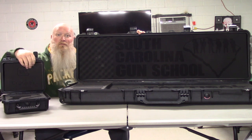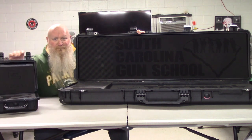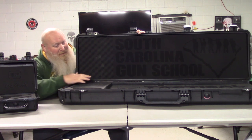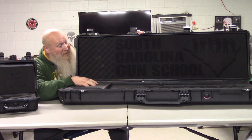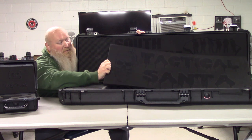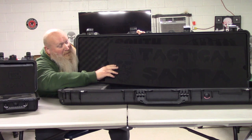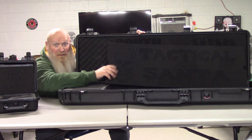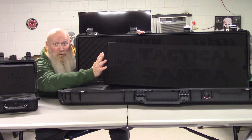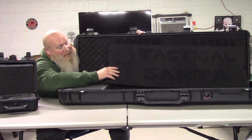If you just want your handgun case done, there you go. He does a lot of stuff with LifePod cases. As you can see, my rifle case here — he's done an absolutely phenomenal job on it. He even got my tactical Santa going on here. I'll be honest, I didn't say anything about a skull with a little Santa cap on it — he did it himself.